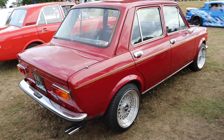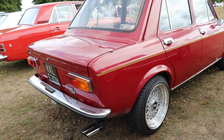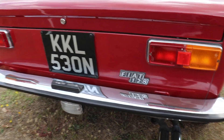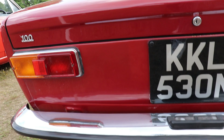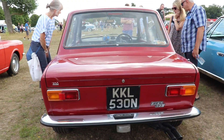The Fiat 128 sedan was engineered by Dante Giacosa. This was the first car to use the layout of engine and gearbox in one line, transversally mounted, with unequal drive shafts and McPherson struts. This Dante Giacosa front-wheel-drive layout became the model that almost every car manufacturer in the world adopted.